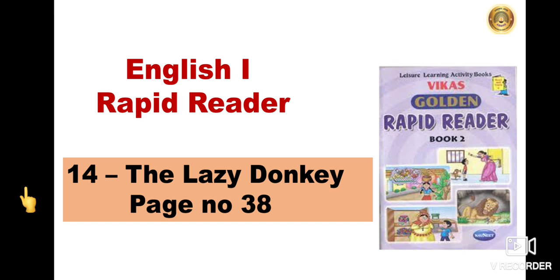In the last video, we have already read and understood what the story was about. Today, we are going to do the reading practice and the exercise of this story. Let's start reading. You too have to read after me. So children, open page number 38 of your Rapid Reader book.